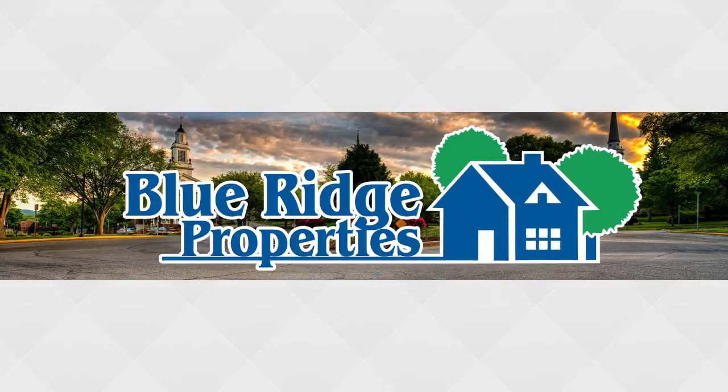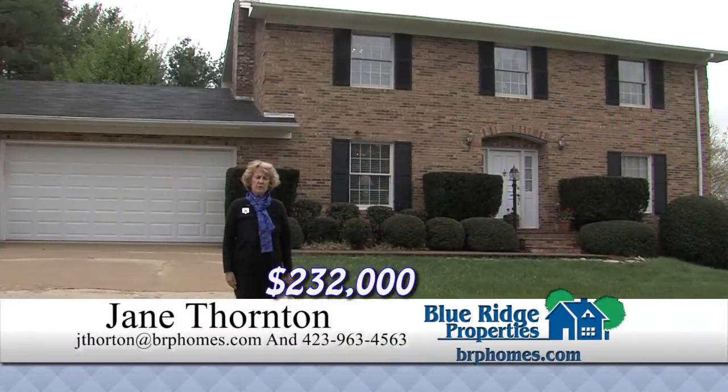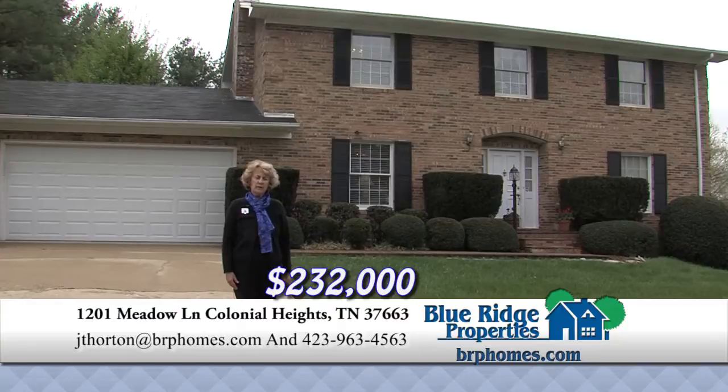This Real Estate Minute is brought to you by Blue Ridge Properties. This beautiful traditional home features five bedrooms, two and a half baths, a formal living and dining area.